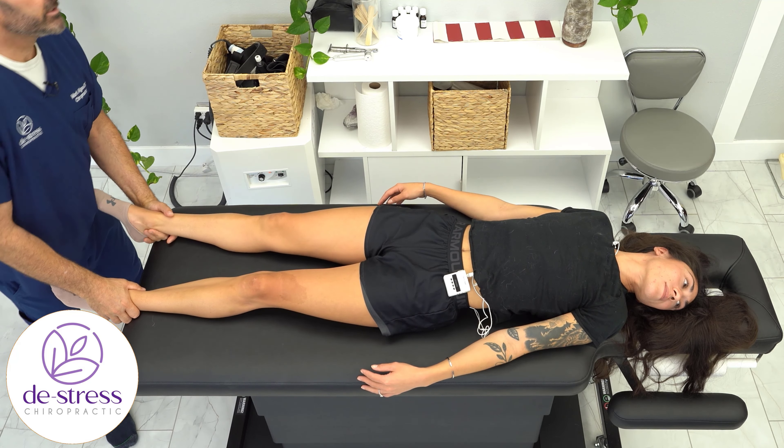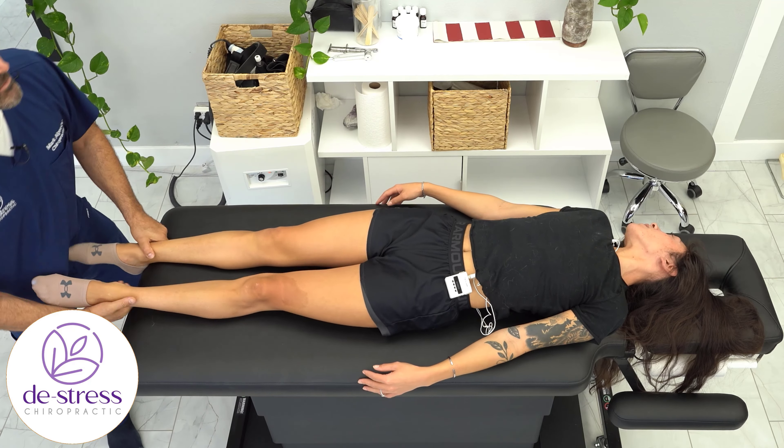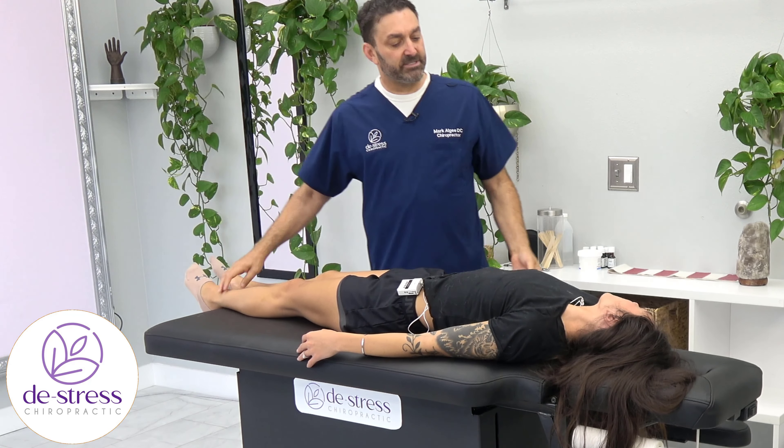Turn your head left. Push out. Keep your head there. Push out. Head the other direction. Push out. Keep your head there. Push out.